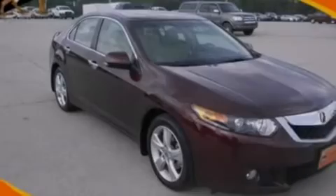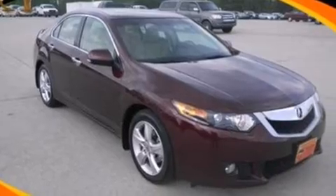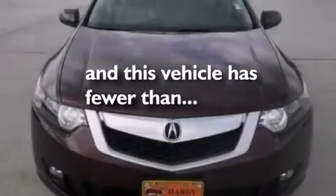An auto dimming rear view mirror, a rear window defroster, and this vehicle has fewer than 20,000 miles on the odometer.